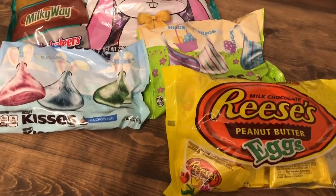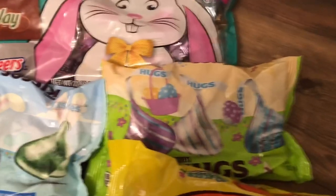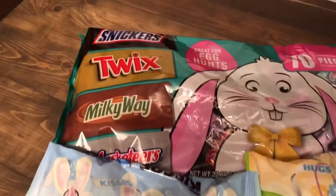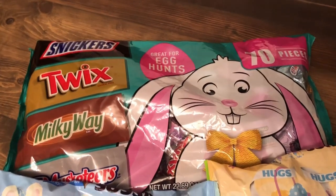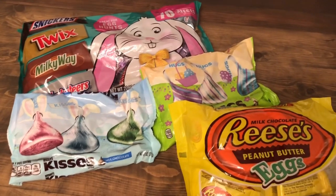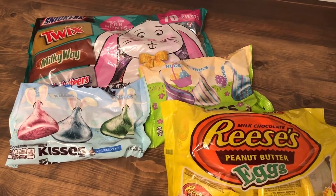I also got some candy. I got some Reese's eggs, some Hershey's Kisses and Hugs, and a bag with a variety of 70 pieces — Snickers, Twix, Milky Ways, and Musketeers. All of these are 75% off, so they were either 75 cents or a dollar fifty. Definitely good to stock up on some candy.